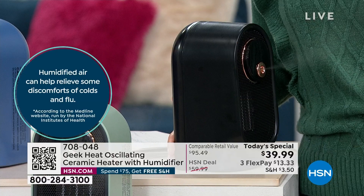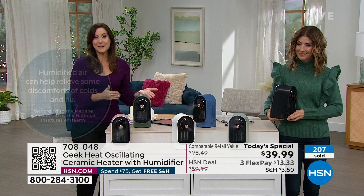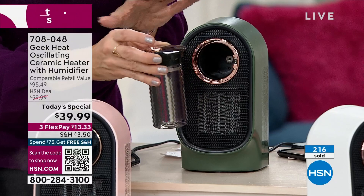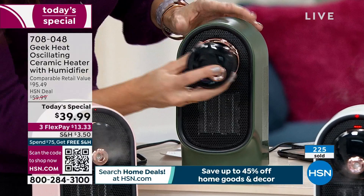Medline — the National Institutes of Health website — says that if you increase moisture in your home, it can help relieve some symptoms of cold and flu. It's also the number one thing they mention for dry skin: a humidifier. Now you have that great heater with it all in one. This is the tank — with a beautiful rose gold decal — you just pull it out, fill it up. It's our largest tank ever at seven ounces, then put it back in.